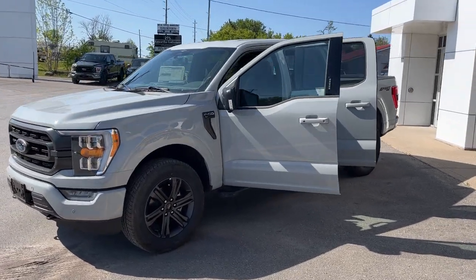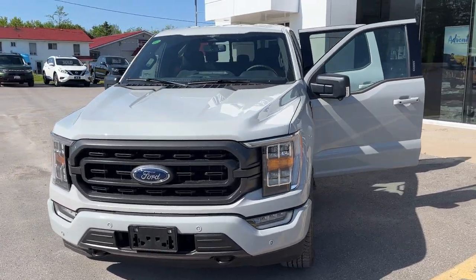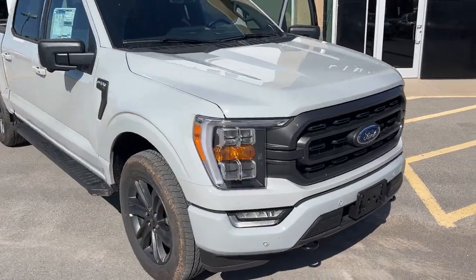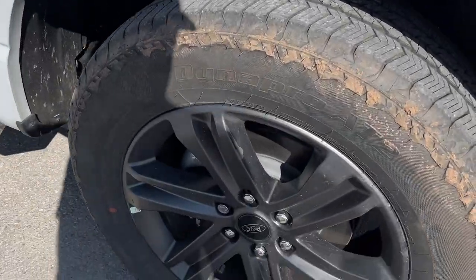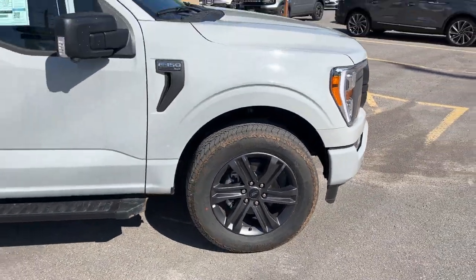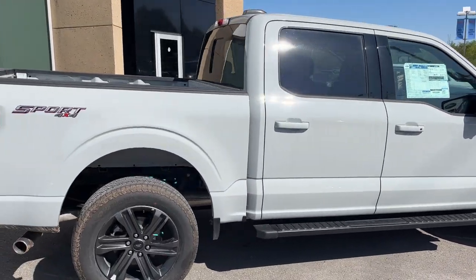2023 Ford F-150 XLT 302A package in the new Avalanche color — a really awesome looking vehicle. It does have the XLT Sport package, so you get the color-matched bumpers and door handles. You're rolling on 20-inch dark gray aluminum alloy wheels with all-terrain tires. This one is powered by the 2.7-liter EcoBoost engine.